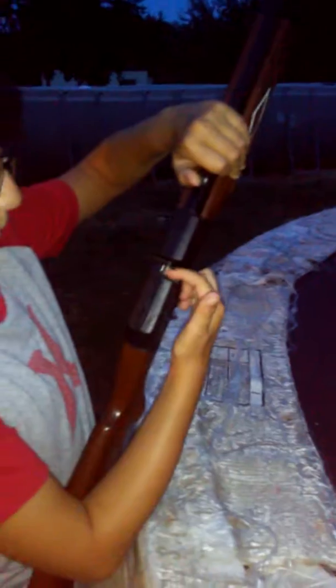This is my BB gun. You can also shoot pellets through that — you can put a pellet in there, BBs through there. It's a pretty good gun. I got it pump.